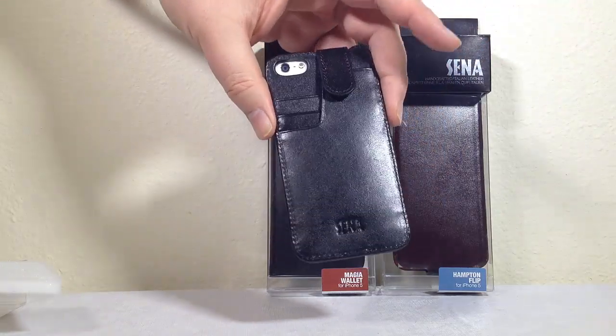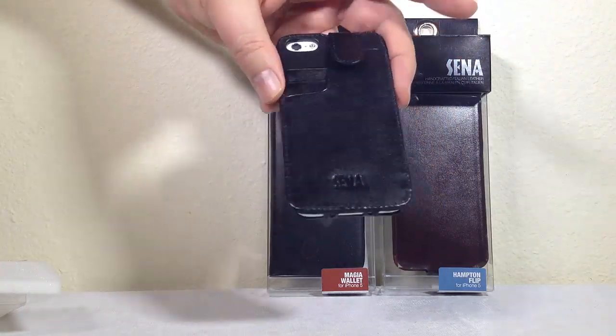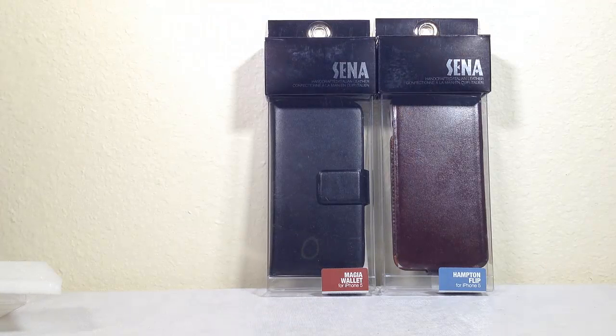So that is the Wallet Slim for the iPhone 5 - check that out on the website at SenaCases.com. Now let's flip to the Magia Wallet.